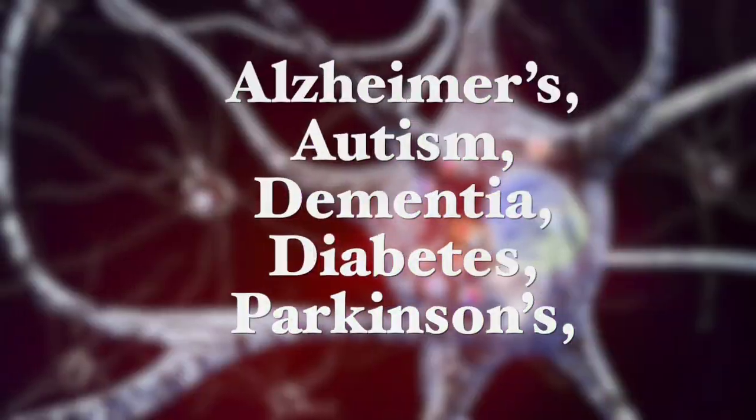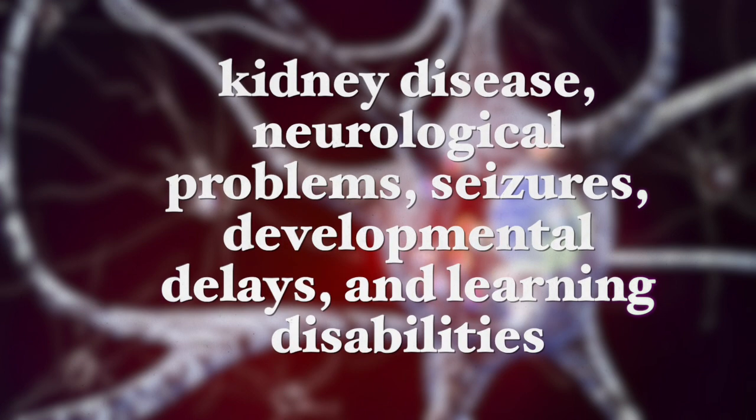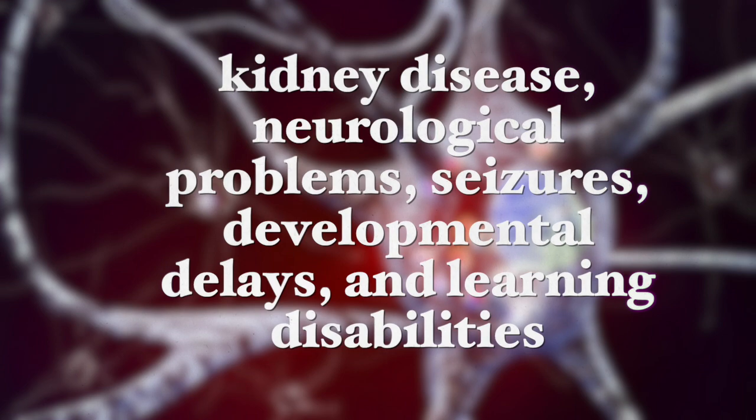Major mitochondrial dysfunction has been connected to many diseases, including Alzheimer's disease, autism, dementia, diabetes, Parkinson's disease, kidney disease, and neurological problems including seizures, developmental delays, and learning disabilities.